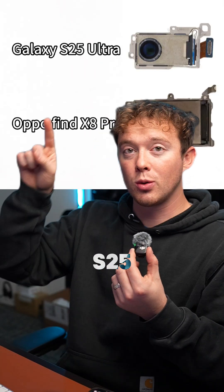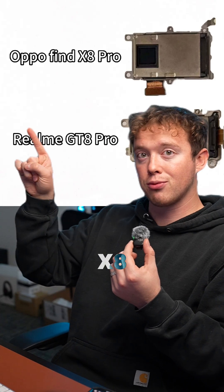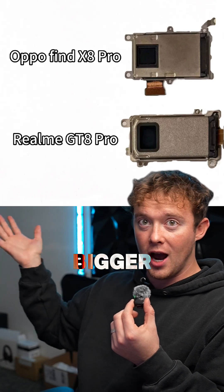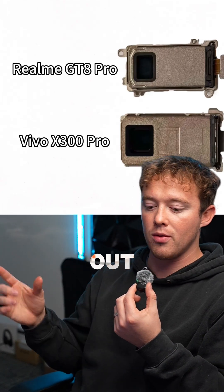But wait — this is the S25 Ultra versus the Oppo Find X8 Pro. The Oppo is way bigger. This is the Oppo Find X8 Pro versus the Realme GTA Pro. The Realme is way bigger, as you can see right there.